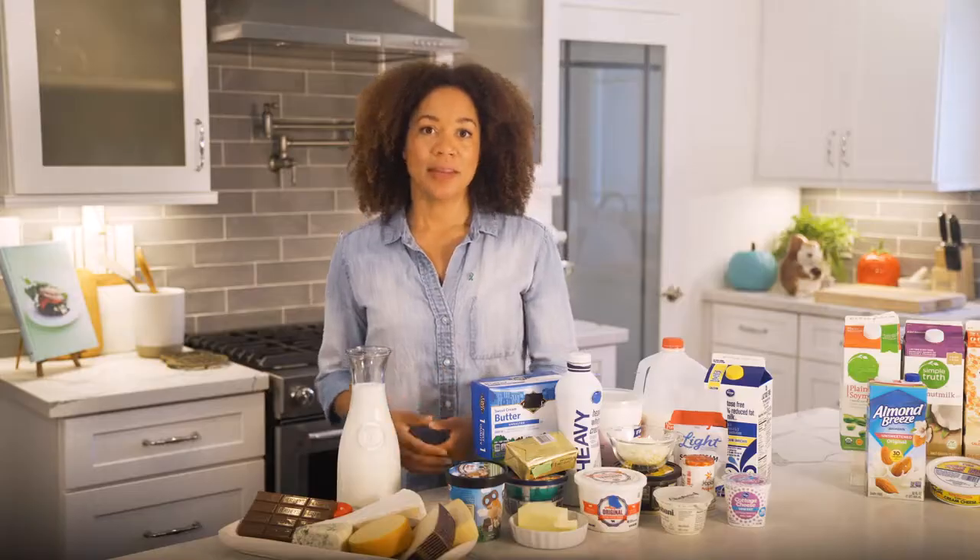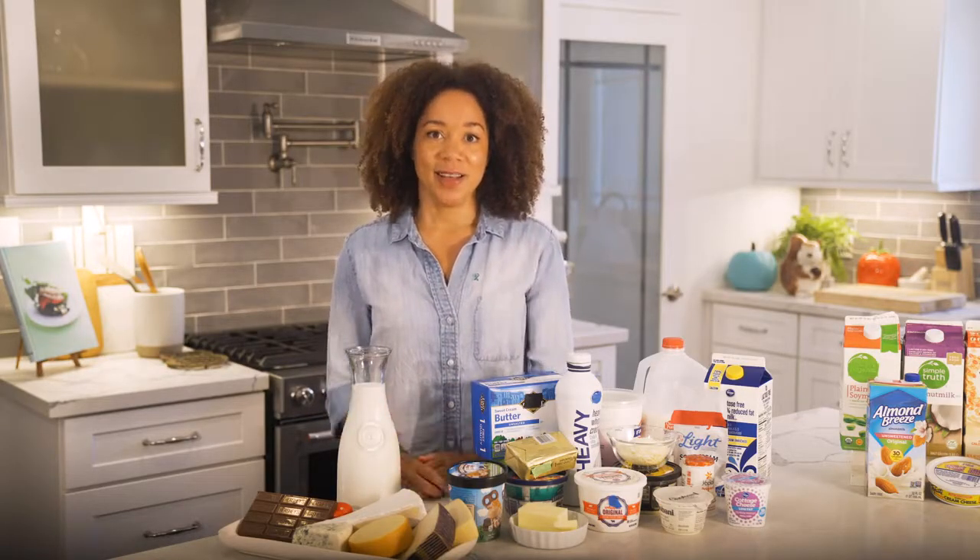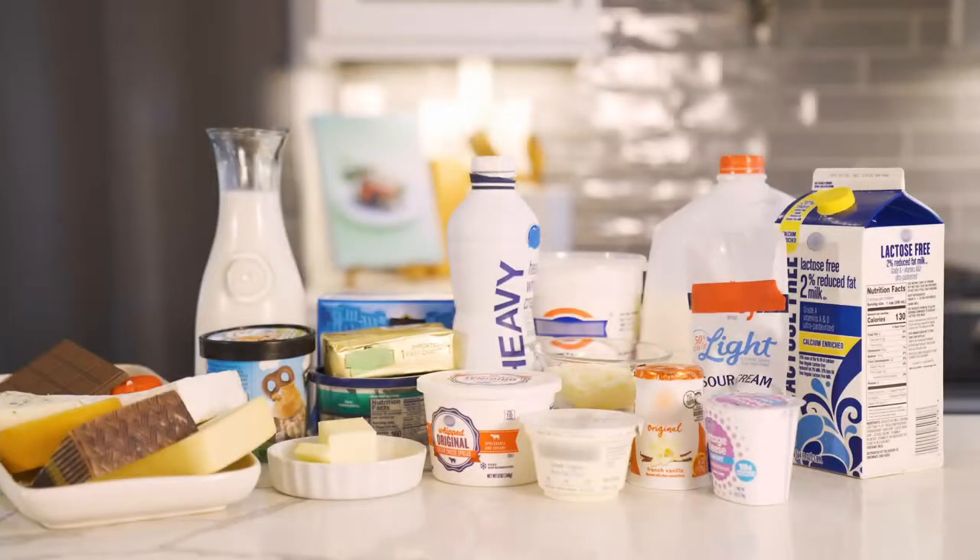For millions, dairy products like milk, cheese, butter, or ice cream are nothing more than everyday eats. But for those with a milk allergy, dairy can be very dangerous. Like other food allergens, milk can cause mild to severe life-threatening allergic reactions.